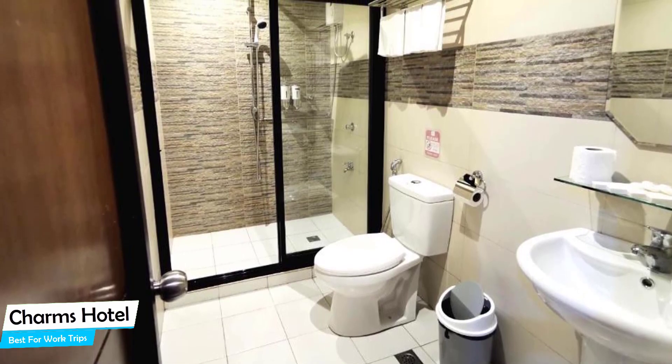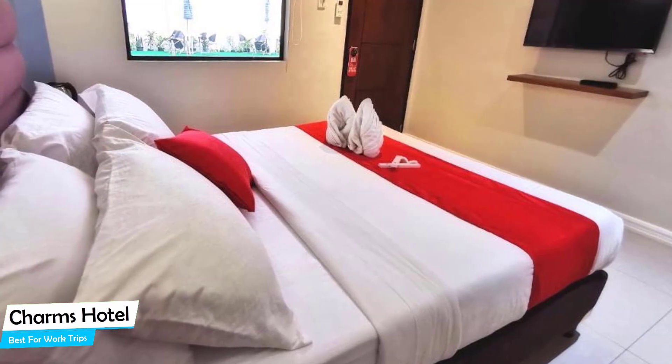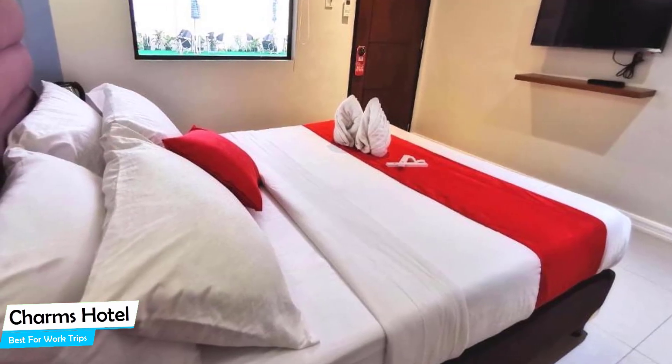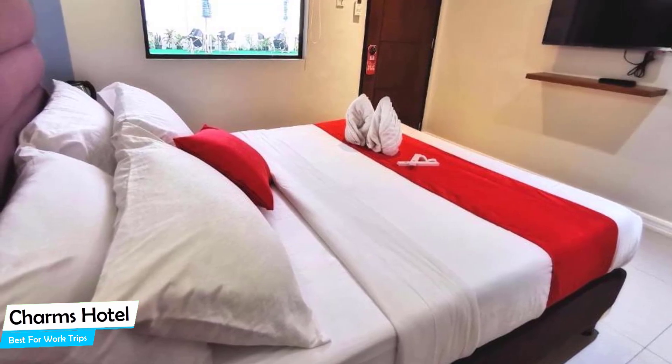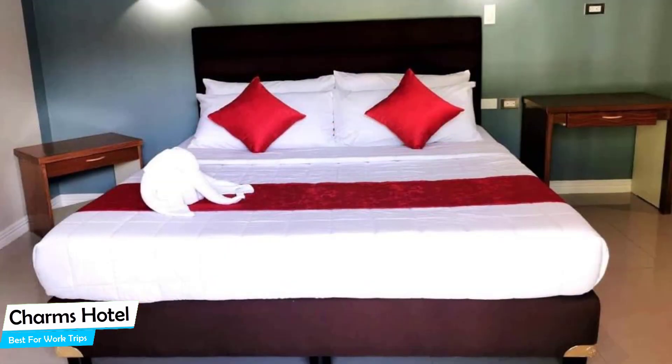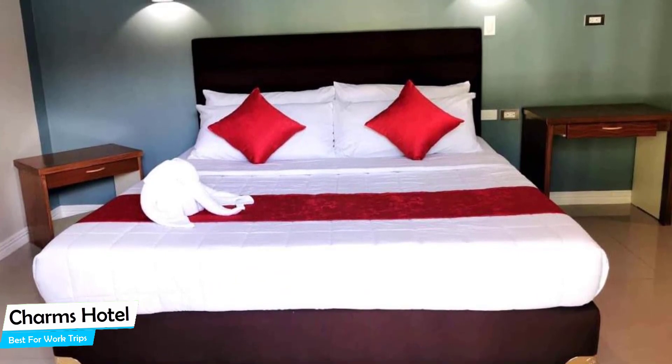The hotel has four room types you can choose from, ranging from 22 square meters to 30 square meters. Most of the rooms have air conditioning, private bathroom, flat-screen TV, minibar, electric kettle, hand sanitizer, microwave, refrigerator, daily housekeeping, children's pool, and more.